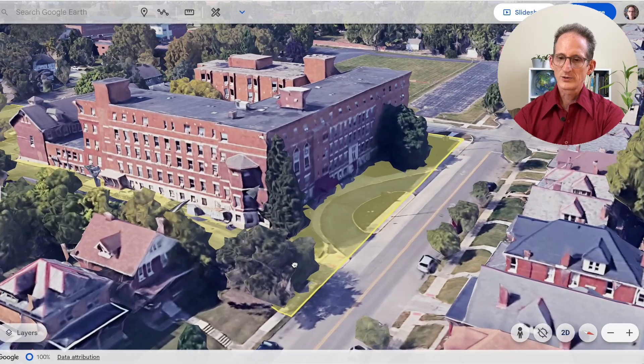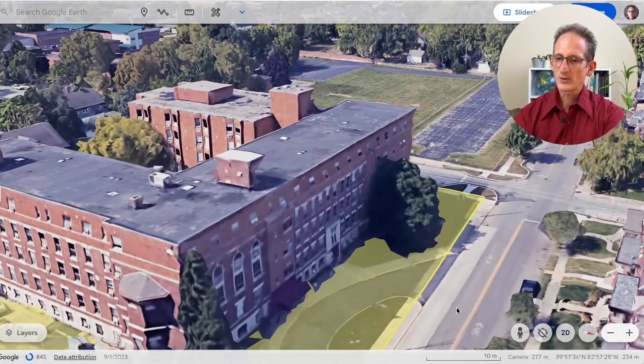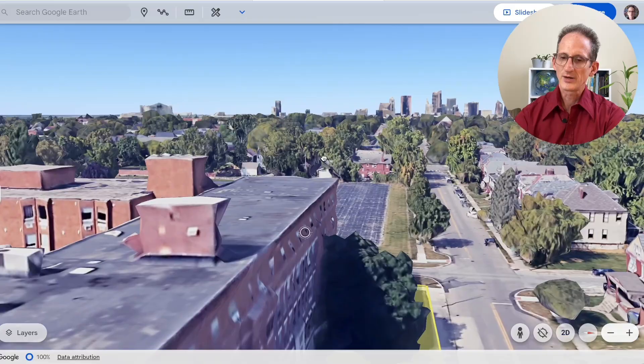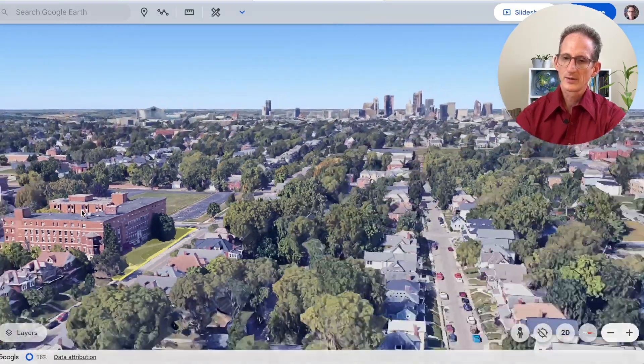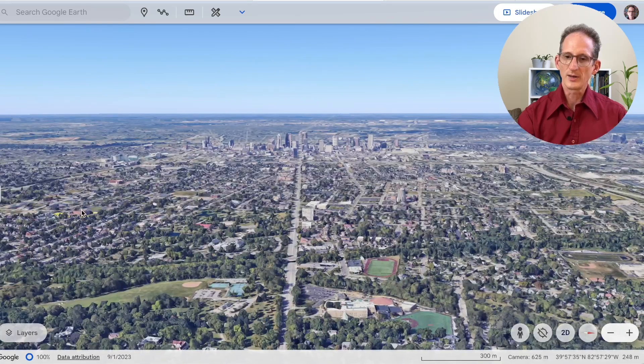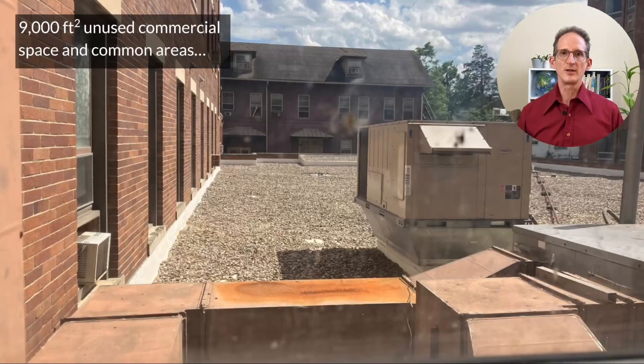Let me show you on Google Earth. Here's the building, those painted bikeways, and that straight shot to downtown. You can see that this is a fairly dense inner ring suburb in Columbus. The building has a 6,000 square foot or 600 square meter unused commercial space — you're looking at the roof of it in this picture — plus an additional 3,000 square feet of unused commons area elsewhere in the building.